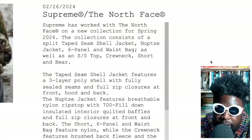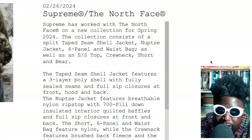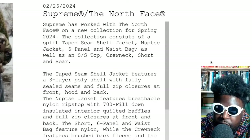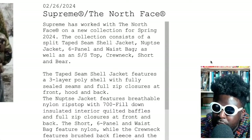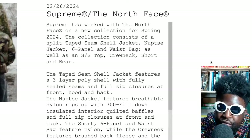Supreme and North Face have worked together on a new collection for spring 2024. The collection consists of a split taped seam shell jacket, a nuptse jacket, a six-panel waist bag, as well as a spring/summer top, a crew neck, shorts, and a beanie.